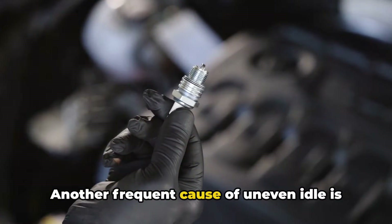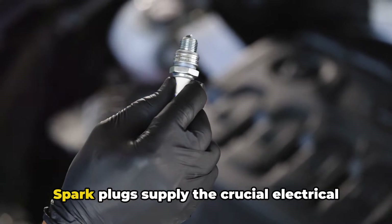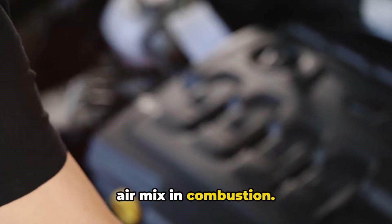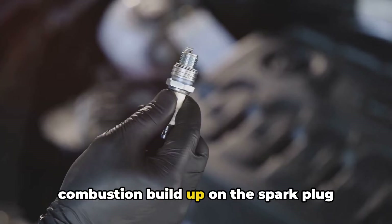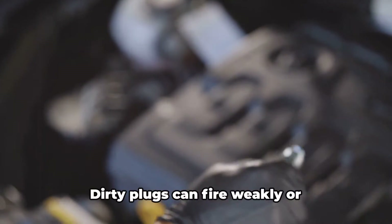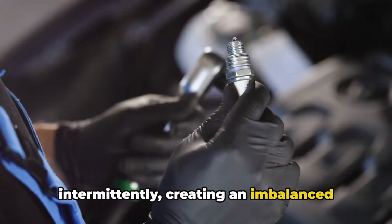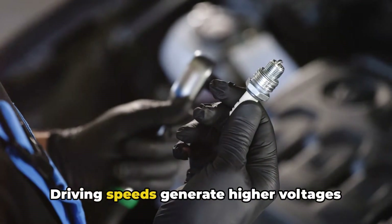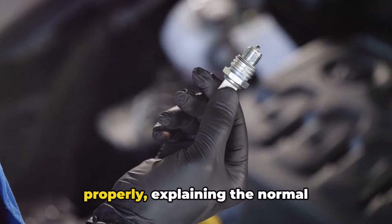Another frequent cause of uneven idle is dirty or faulty spark plugs. Spark plugs supply the crucial electrical spark to ignite the compressed fuel and air mix in combustion. Over time, normal byproducts of combustion build up on the spark plug electrodes, insulating them from properly sparking. Dirty plugs can fire weakly or intermittently, creating an imbalanced idle as some cylinders misfire. Driving speeds generate higher voltages that can overcome this fouling to spark properly, explaining the normal performance on the road.